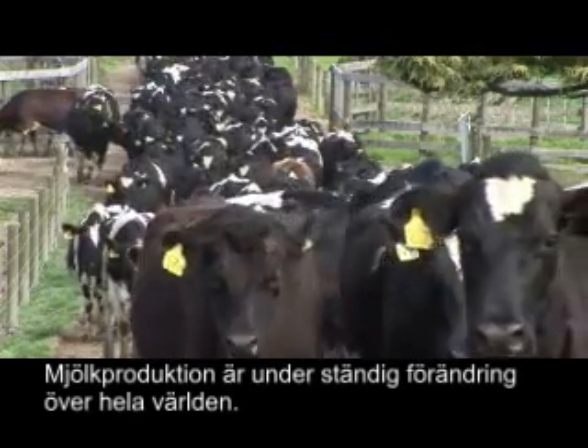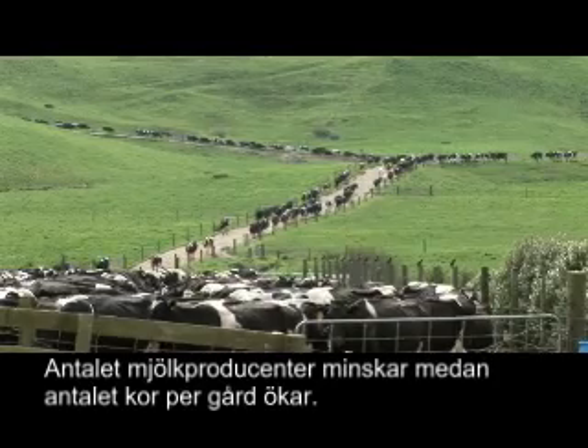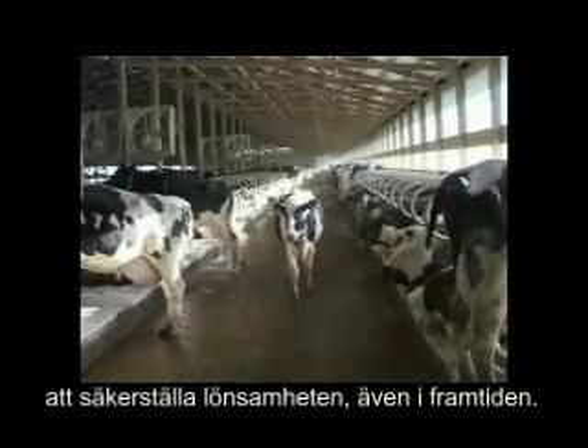Dairy farming is changing around the world. The number of dairy farms is decreasing, while the number of cows milked per farm is increasing. These changes require dairy farmers to look for new and innovative farming methods to ensure their future profitability.